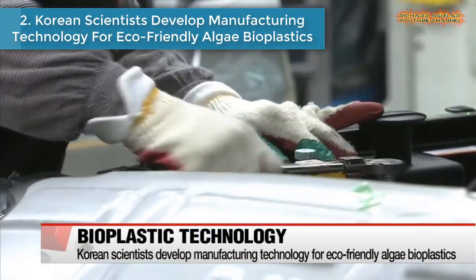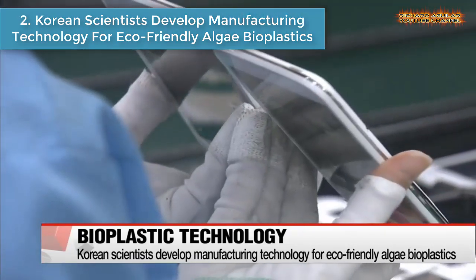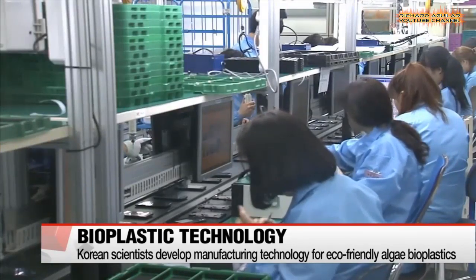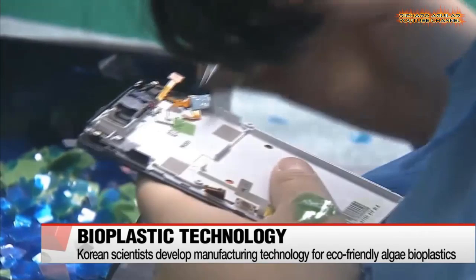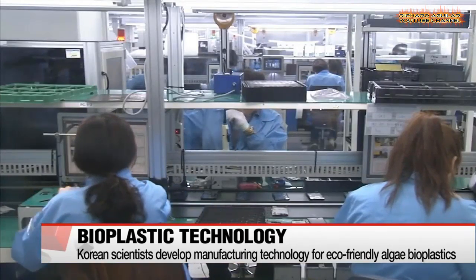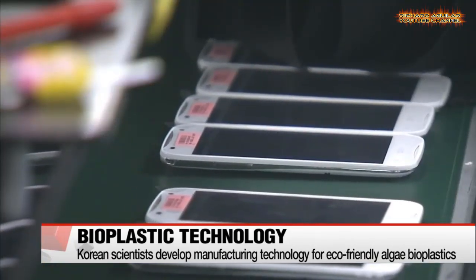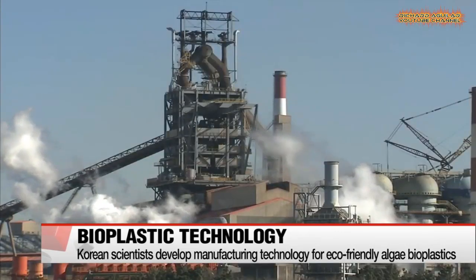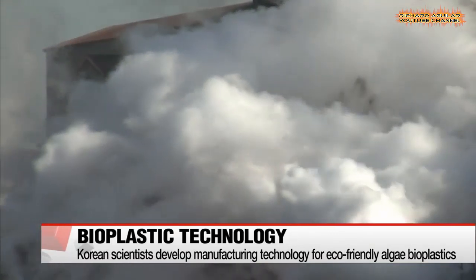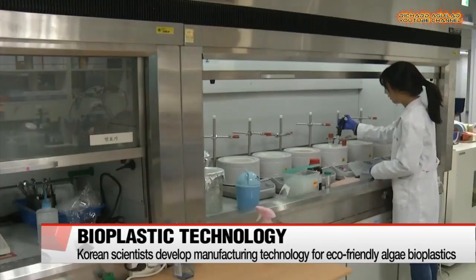Number 2: Korean scientists develop manufacturing technology for eco-friendly algae bioplastics. A Korean research team has developed the technology to manufacture eco-friendly bioplastics using seaweed. Not only is seaweed naturally derived and inexpensive, the new material reduces the number of harmful byproducts emitted during the manufacturing process.